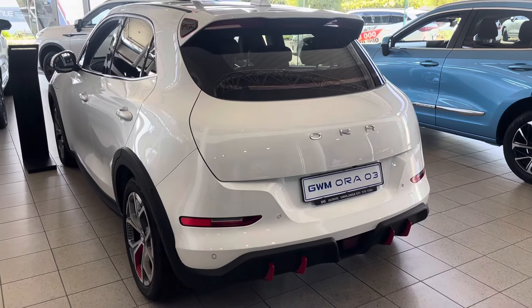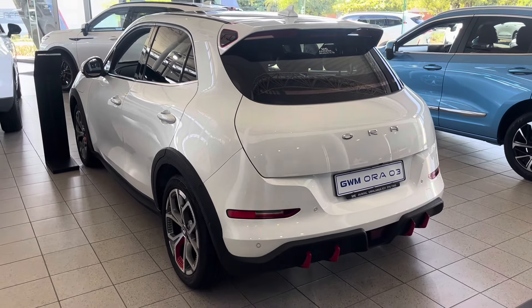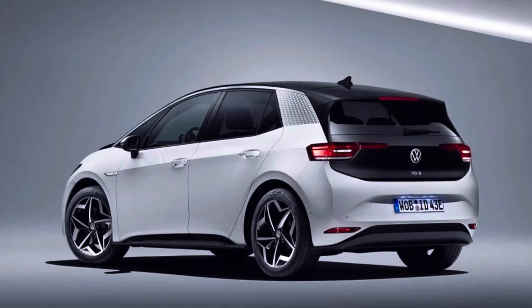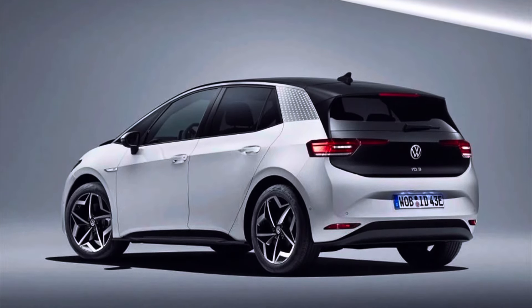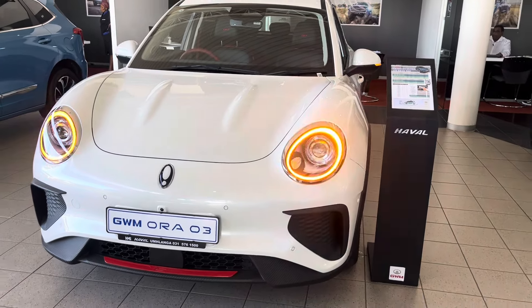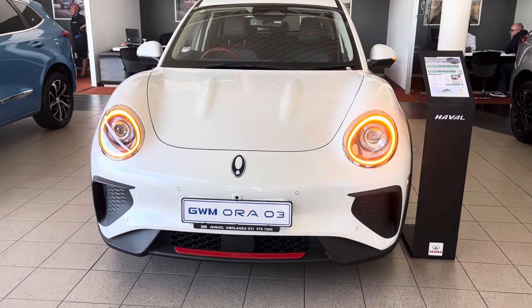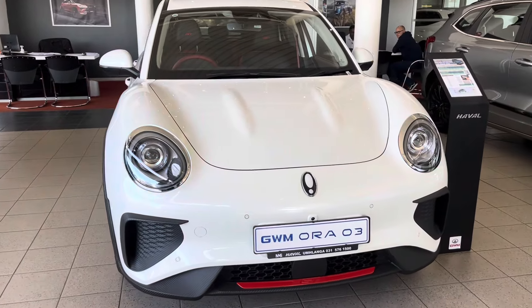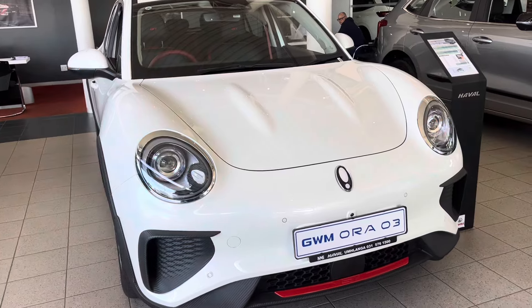I really like the design of the ORA 3 — it's a cute little car. It takes the shape of the VW ID.3, but because it was designed by a former Porsche designer, it has some Porsche styling cues, particularly the cute frog-eye front end. As Chinese vehicles have shown so far, the amount of standard features in them is always remarkable, and this ORA 3 is no different.